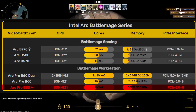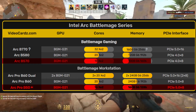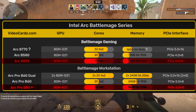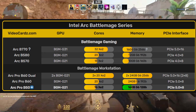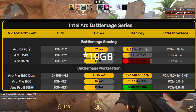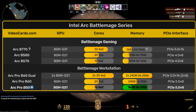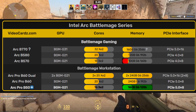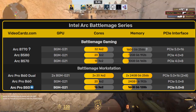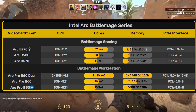It uses the same GPU but with a smaller configuration. Instead of 18 Xe-cores found in the B570, the Arc Pro B60 has 16 Xe-cores. However, it actually comes with more memory — 16 GB compared to the B570's 12 GB. There are trade-offs though: the B50 uses a narrower 128-bit memory bus, while the B570 uses a 160-bit bus. For reference, the full BMG G21 GPU has a 256-bit bus and 20 Xe-cores.